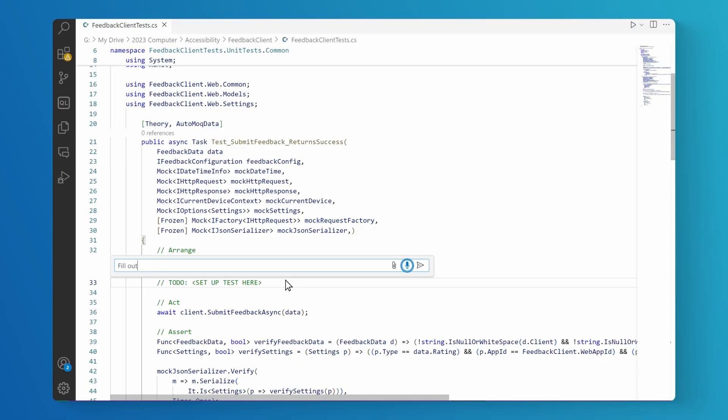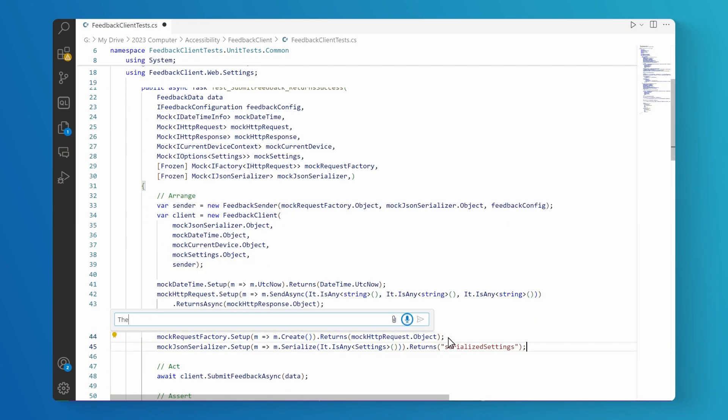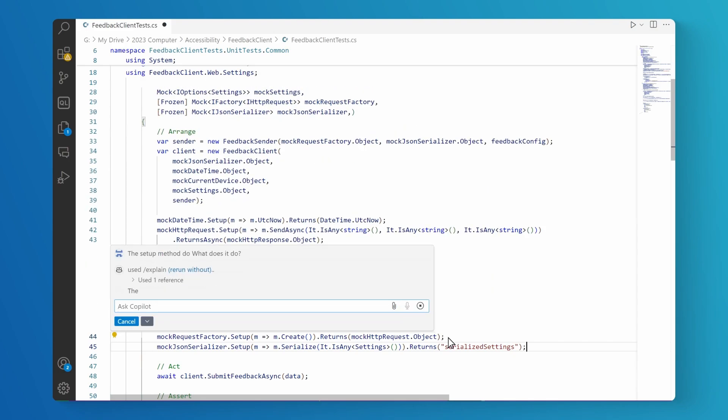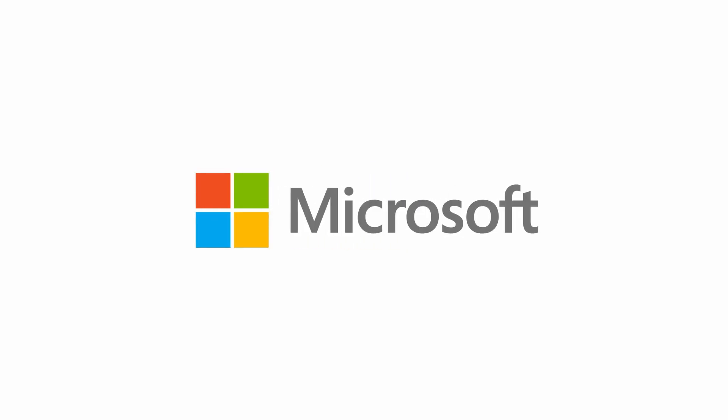HeyCode, can you fill out the setup of the boilerplate for me? HeyCode, what does this setup do? All without touching a keyboard. Are you kidding me? Today, my pain's a lot more manageable. I've been able to save enough gestures that my body's been able to rest and heal. And I never had to stop doing my dream job.